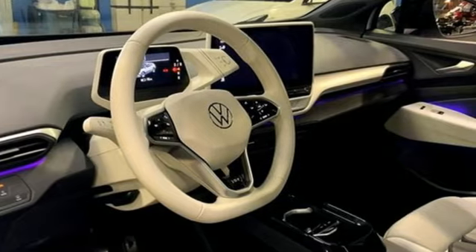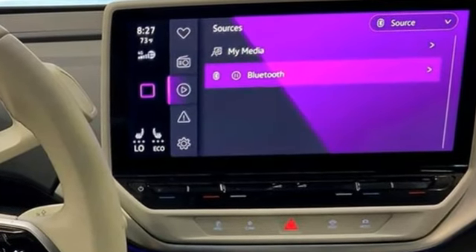Automatic transmission, dual zone climate control, streaming audio, steering assist cruise control, heated steering wheel,